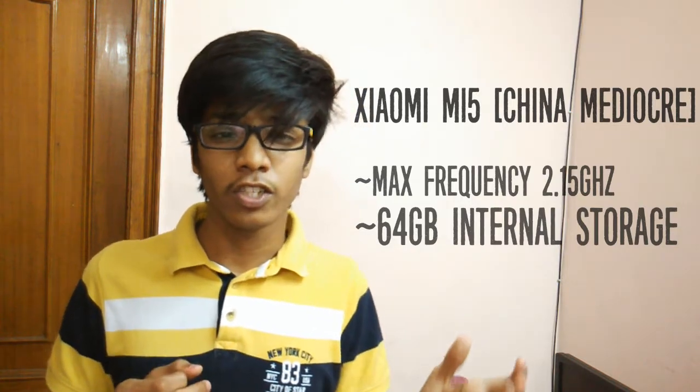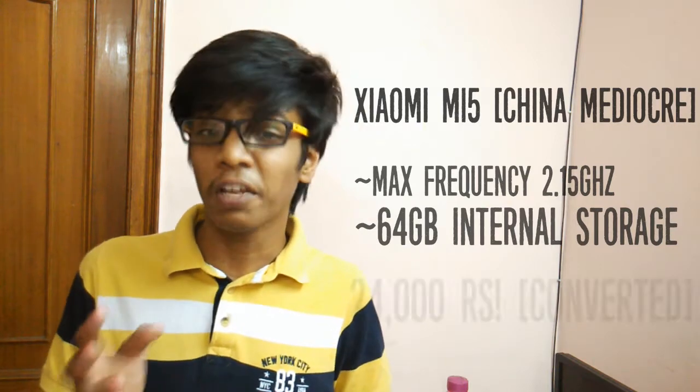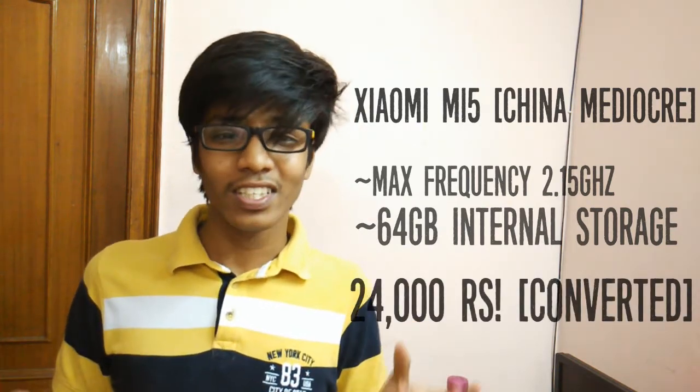Saying the word 'overpriced' for a company like Xiaomi makes me more disappointed, and I think that is the main reason why many people are not giving preference to this device. One more fun fact is that the 64 GB model of the Xiaomi Mi 5, which comes with a higher clock frequency of 2.15 GHz, is priced in Chinese Yuan at around 24,000 Indian rupees. So the base model here in India is 25,000 while the more powerful second model is priced at 24,000 back in China — which is very confusing and disappointing.